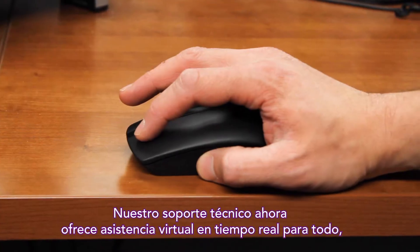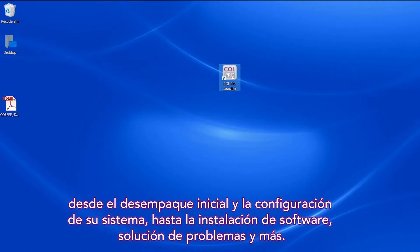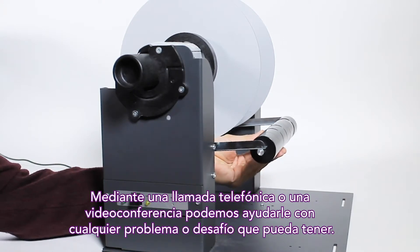Our technical support team is now offering virtual, real-time assistance for everything from your initial unpacking and setting up of your system, to the installation of the software, troubleshooting and more. We're just a phone call or video conference away for any and all issues or challenges you may experience.